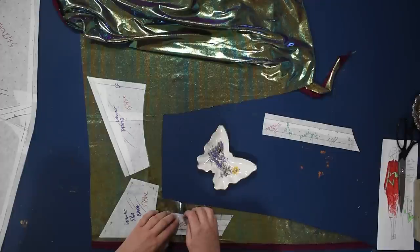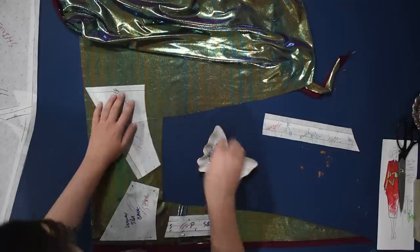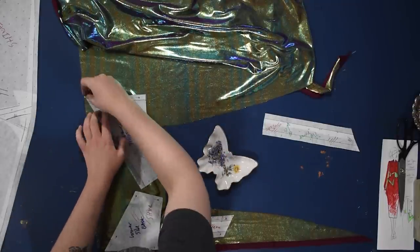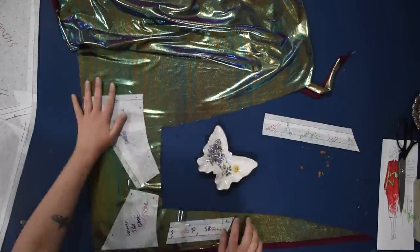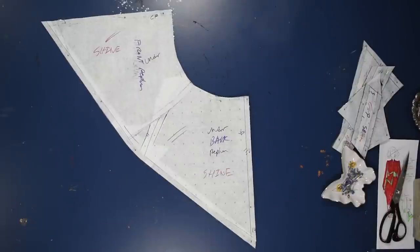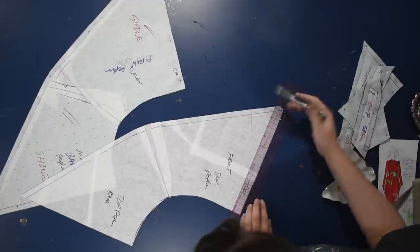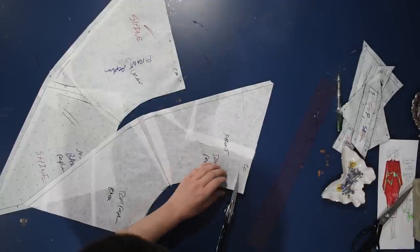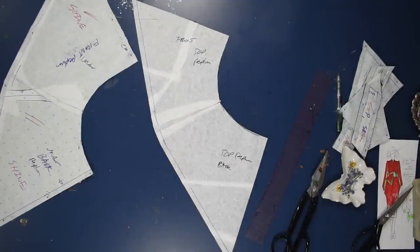I'll cut out all the pieces I want in the shiny fabric — using a single layer for most pieces. I was very careful to cut lefts and rights properly since I only had a limited amount of this fabric. I realized I wanted the top peplum to come in on the sides further from center front and center back, so I'm taking a little bit off the front and back so the bottom peplum peeks out from underneath.